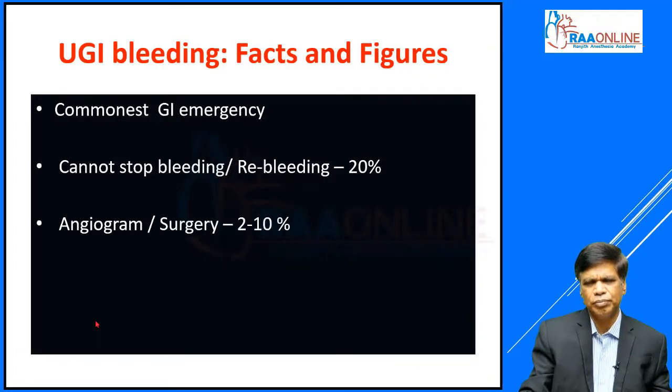Some basic facts: upper GI bleed is the commonest GI emergency. When we attempt to treat these patients, at least 20 percent have initial failure to achieve hemostasis, or they bleed soon after initial hemostasis within that admission — defined as re-bleeding. Among these re-bleeders, further interventions will be needed. Around 2 to 10 percent of all bleeders will need intervention with angiogram and coil embolization or surgical procedures to stop the bleeding.